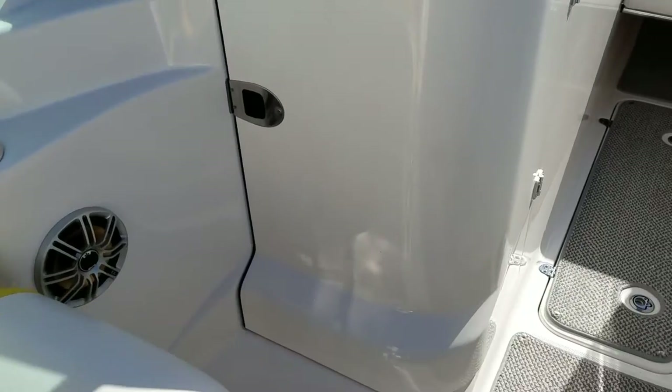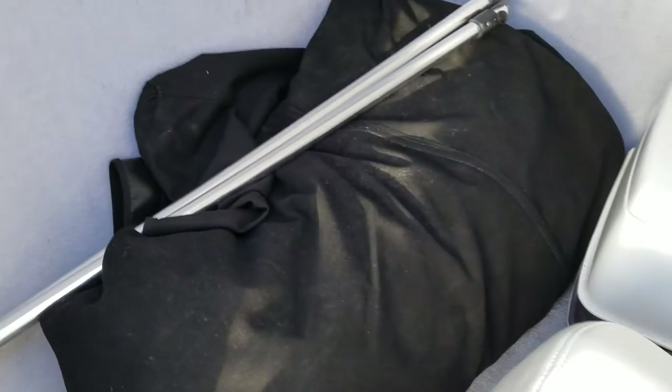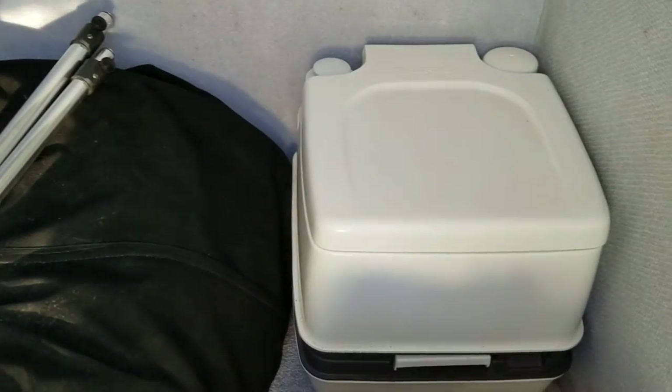This boat has an enclosed head. There's a full cover for the boat — bow and cockpit, one piece — and an unused port-a-potty. These are the fill-in cushions for the transom walkthrough. The head is nice: no smells, it's all clean.